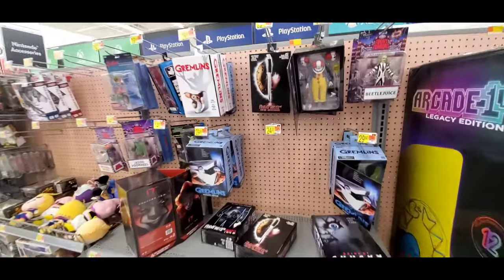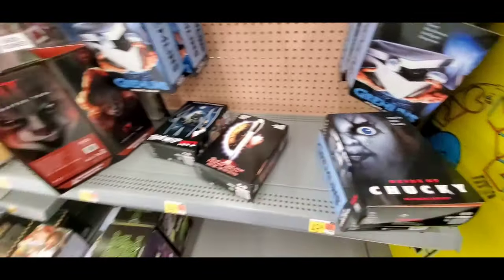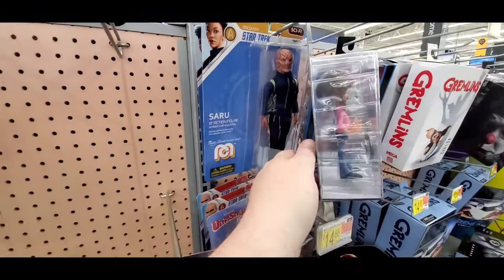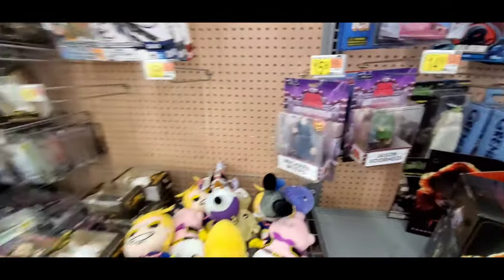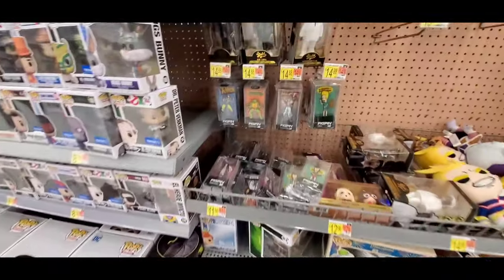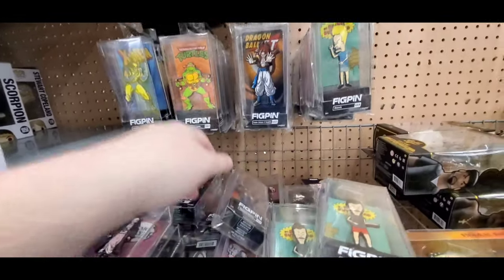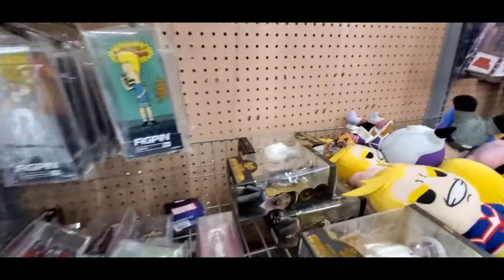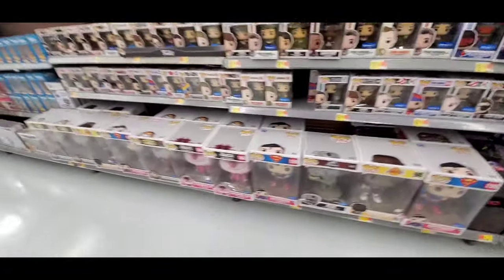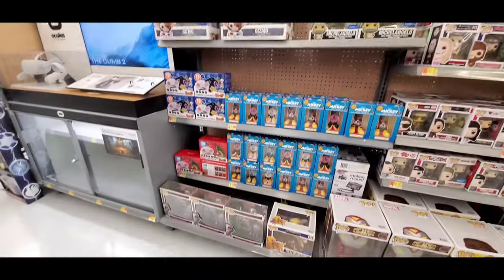Moving to the collectibles section — decent. Got Friday the 13th: New Blood — that's a great one. Chucky, Gremlins, It, Bob Ross, Michael Myers. Not a whole lot in this section but it's okay. Some Pops, these little pins in different sizes. Got the rappers up there — Biggie. Nice selection of Pops — not too bad, pretty good. Let's move on to the last Walmart.